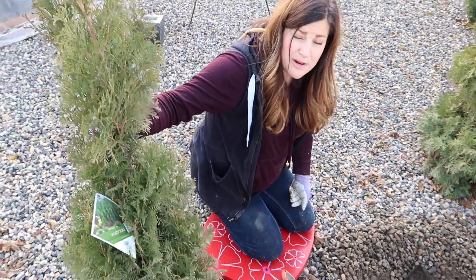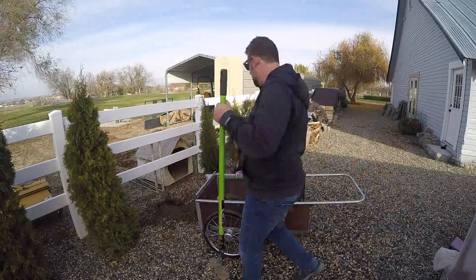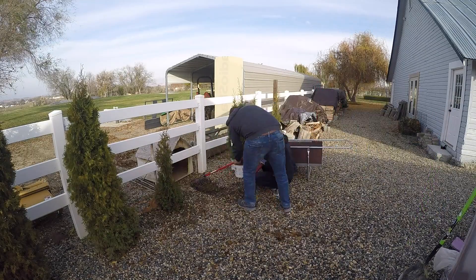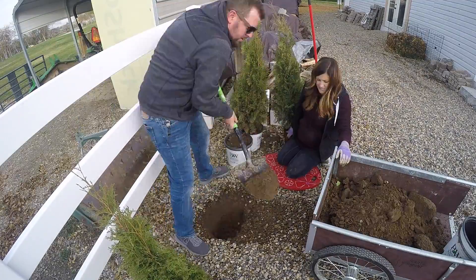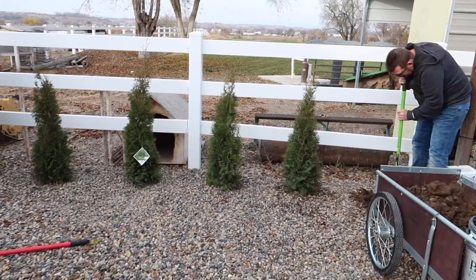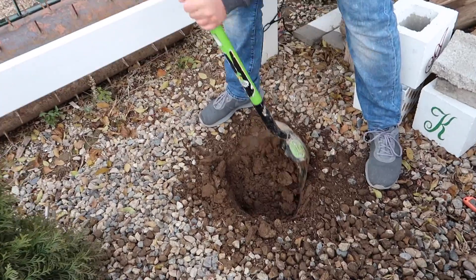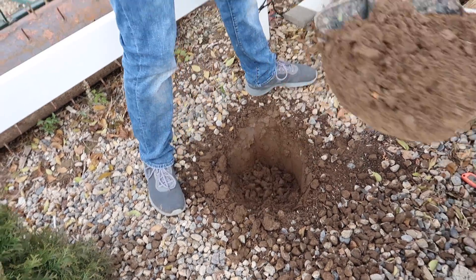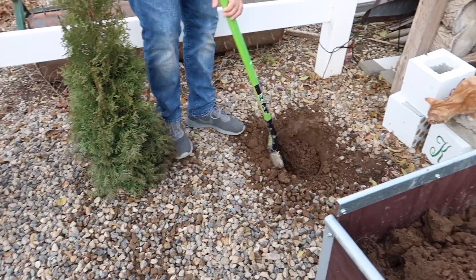These are North Pole Arborvitaes — they grow about three to five feet wide and about 10 to 15 feet tall, so they're a really great narrow hedge. They're a little small compared to the other ones but they'll catch up. It's looking really good. I'm just glad to get this project done before we get more rain and possibly snow. The soil doesn't actually look half bad back here — it's not really compacted like most of our other areas.